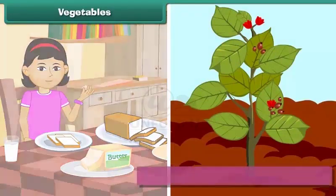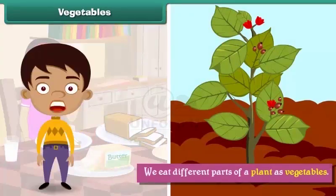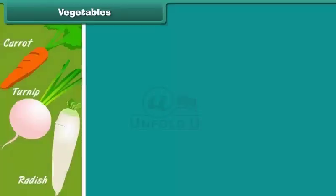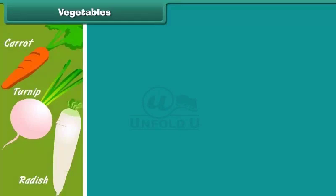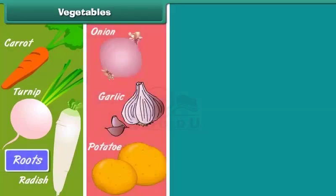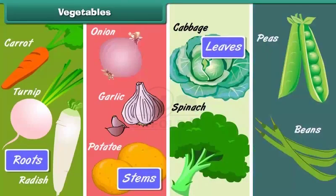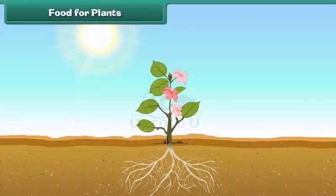We get our food from plants. The various parts of a plant are eaten as vegetables. We eat different parts of a plant as vegetables — the various plant parts are roots, stem, leaves, and seeds. Carrots, turnips, and radish are roots. Potatoes, onions, and garlic are stems. Spinach and cabbage are leaves. Peas and beans are seeds.